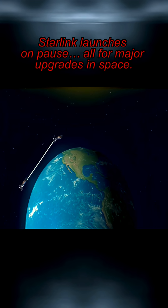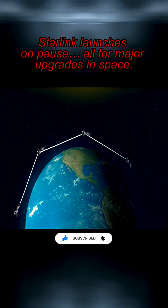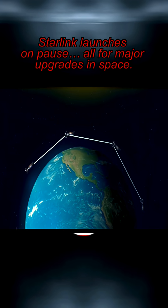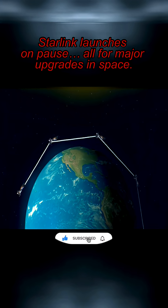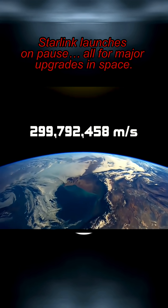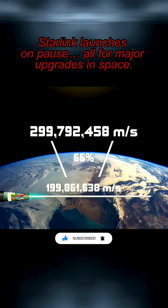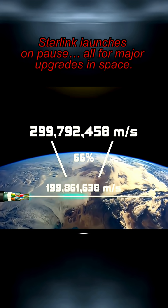SpaceX designed Starlink to eventually have lasers that can beam enormous amounts of data to nearby satellites, creating a chain of data that could reach any part of the globe. The reason this is so game-changing is because the speed of light in space is considerably faster than the fiber-optic cables beneath the sea, where most of our internet travels.